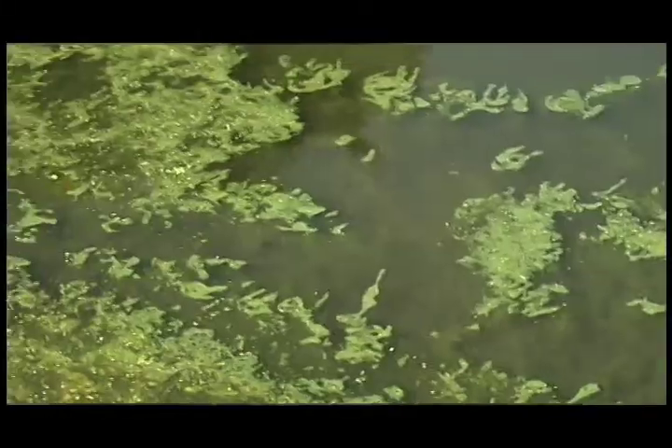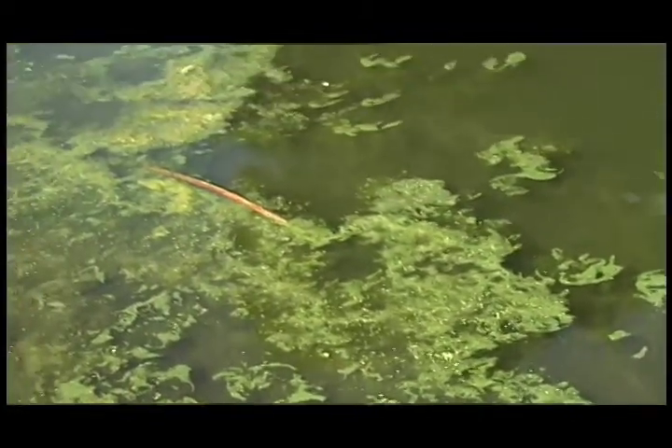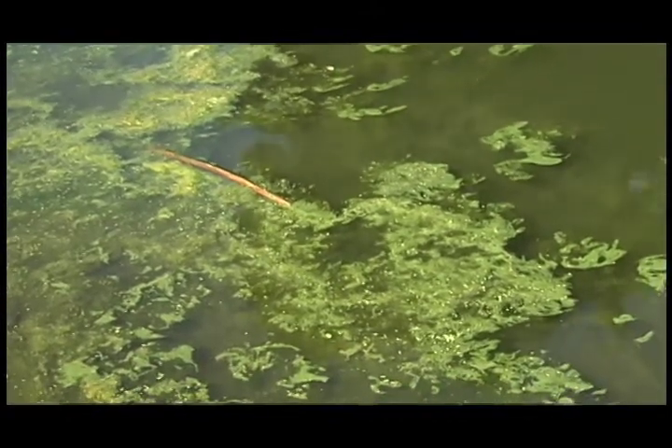These blooms can also be toxic to your pets, your dogs. If you see really pea-green water, don't let your animals swim in it. Certainly don't let your children swim in it, and just be cautious. Not all pea-green water is toxic — probably most of it is not. But when you see water that's not clear, just avoid it.